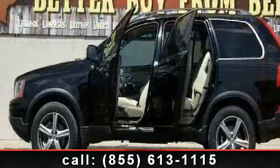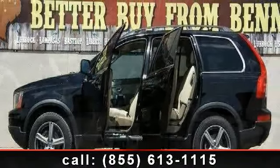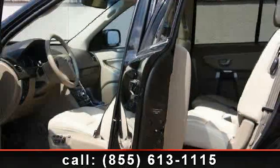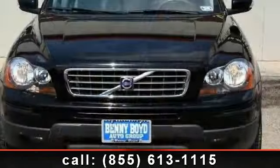Enjoy these notable features: floor mats, multi-zone AC, daytime running lights, power passenger seat, HD radio, engine immobilizer, and ABS.